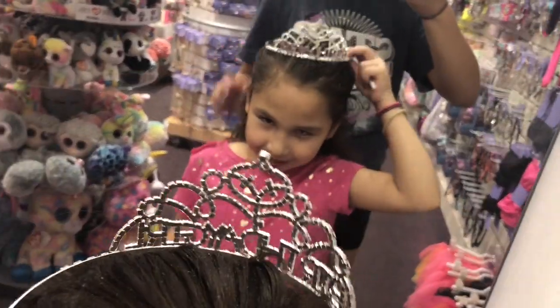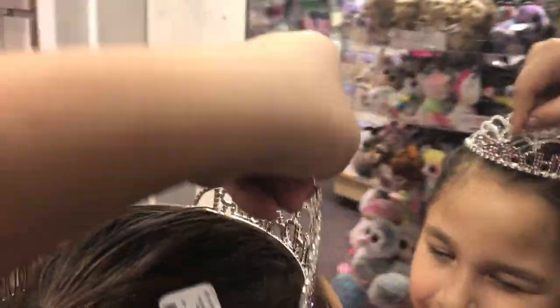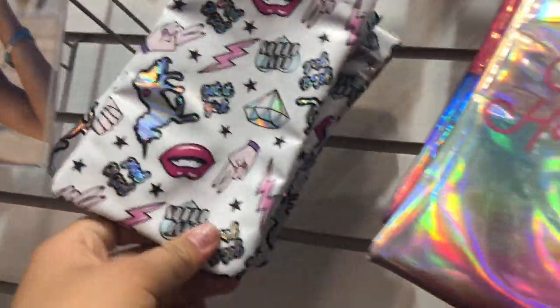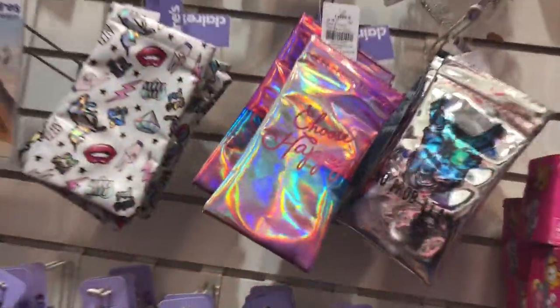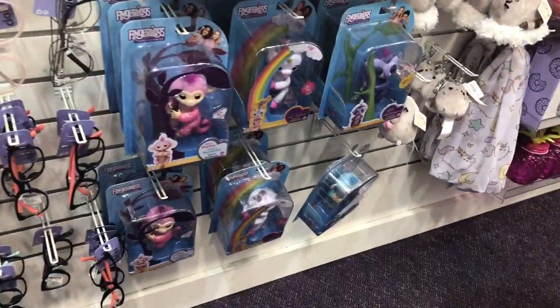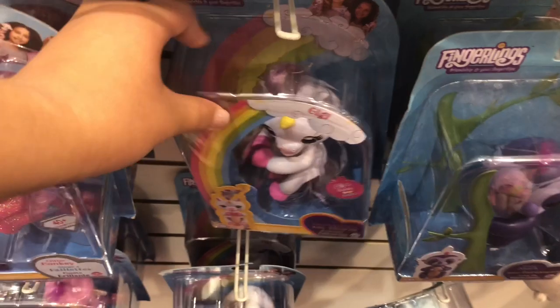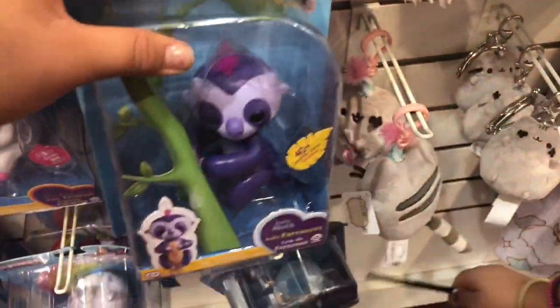Look at all these cute sunglasses cases — there's this holographic glitter one with diamonds. There are different kinds of holographic ones and the llama one is really cute! We also found some Fingerlings here — there's a glittery one, a unicorn one, and a baby sloth one. Down here there's another glittery one — I've never seen that one, it's cute!